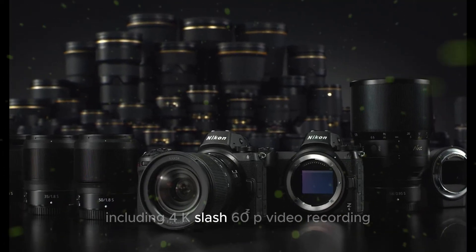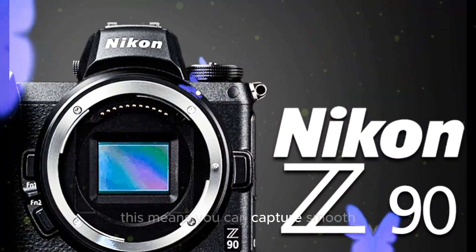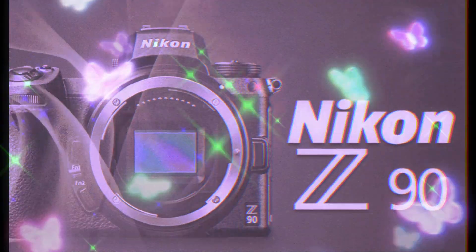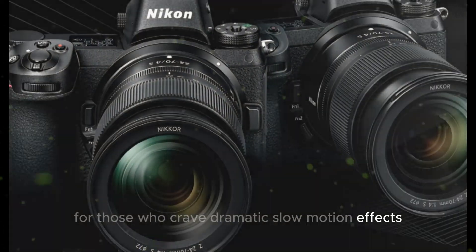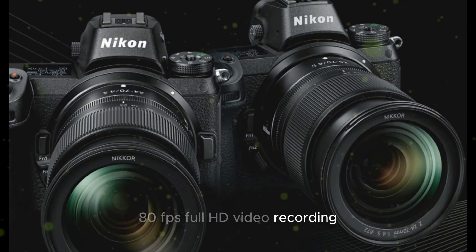The Z90 offers impressive video capabilities, including 4K/60p video recording with oversampling technology. This means you can capture smooth, cinematic footage with exceptional image quality. For those who crave dramatic slow-motion effects, the camera supports 120/180fps full HD video recording.